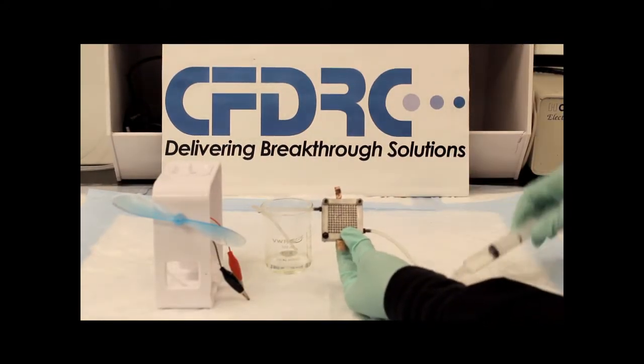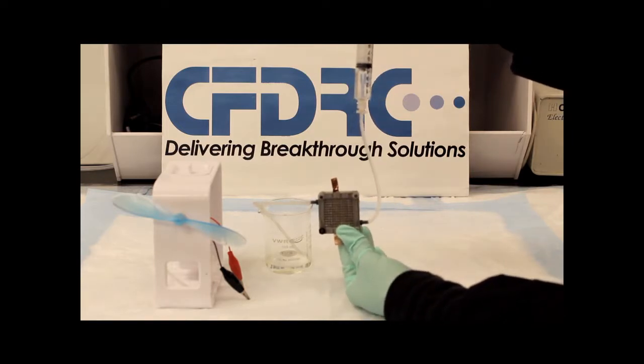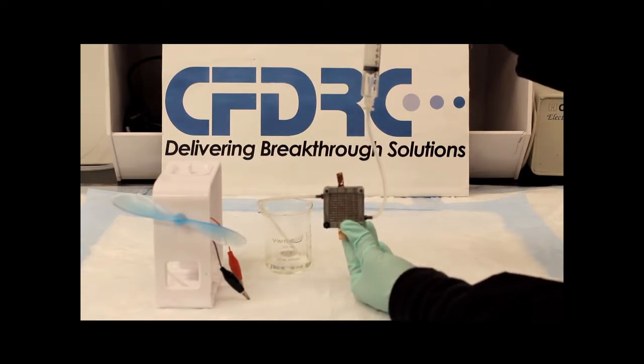Here, one cell is filled with the prepared fuel. The cell needs the fuel in order to provide ionic conductivity and substrate to the anode and cathode.